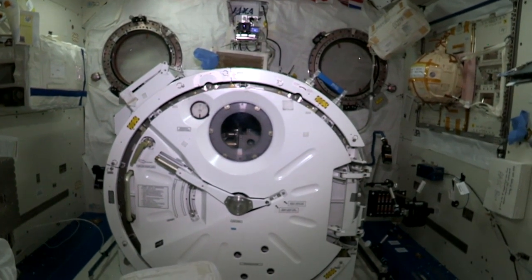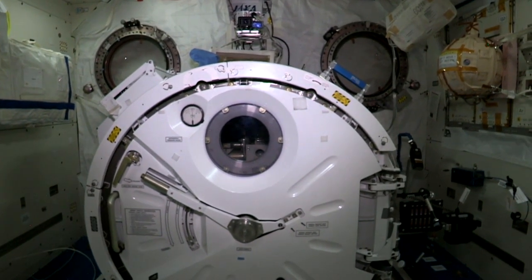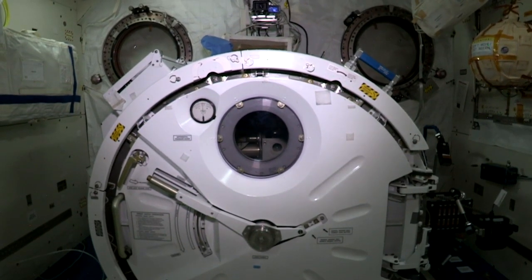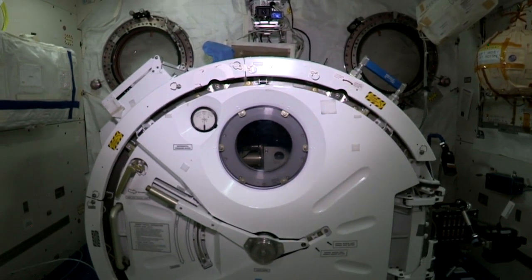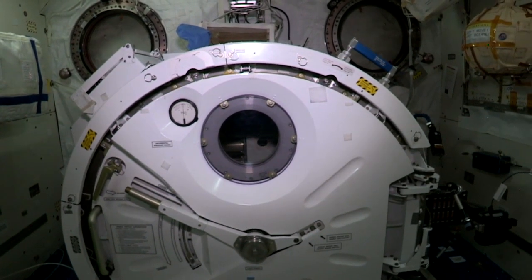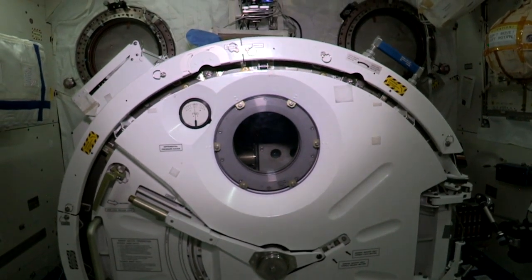This is the airlock where we can take equipment, satellites and other hardware, put it inside and send it outside to do experiments on the exterior of the station without having to do a spacewalk. Right now there's something called a robotic refueling mission hardware in there — we're going to practice refueling satellites robotically.